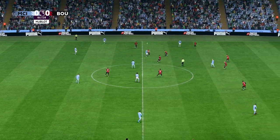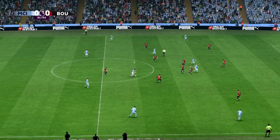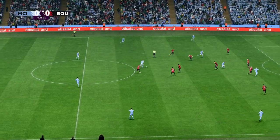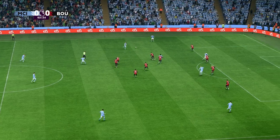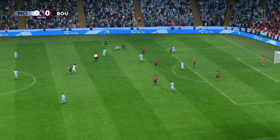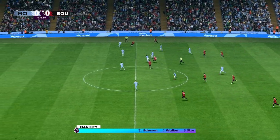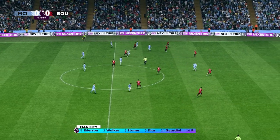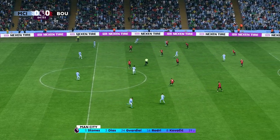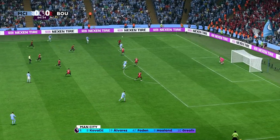I think it's so important that both teams start on the front foot, take the game to the opposition, and an early goal would certainly settle any nerves. This is the Manchester City starting eleven: Ederson is between the posts, Ruben Dias starts alongside John Stones in the centre of defence, Jack Grealish starts with Phil Foden out wide, and the main man in attack is Erling Haaland.